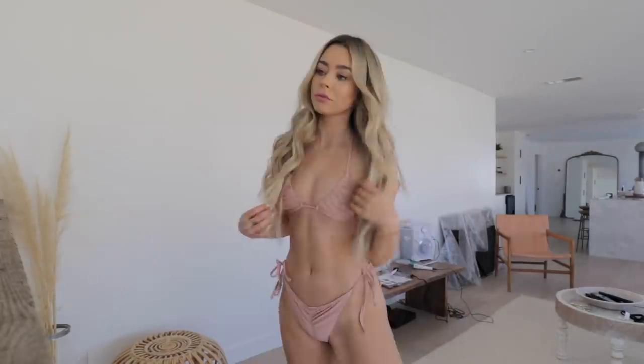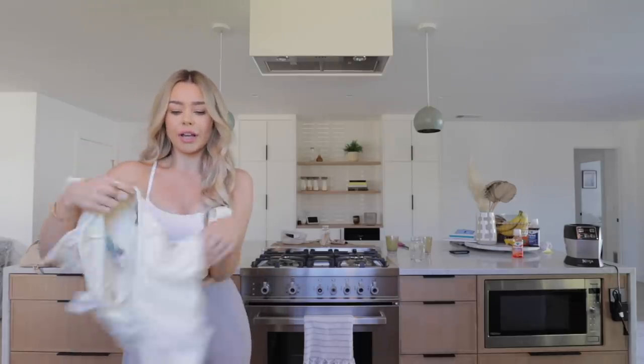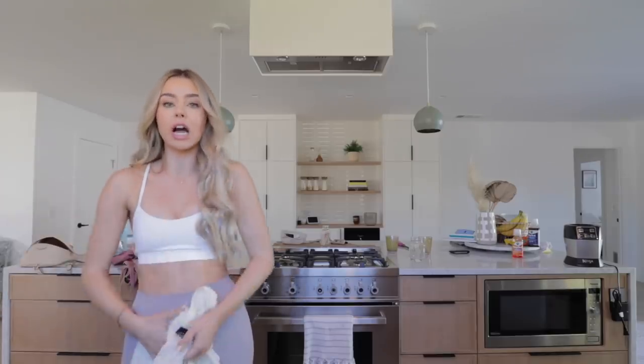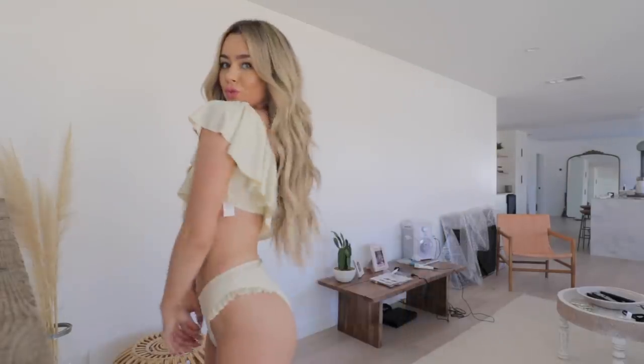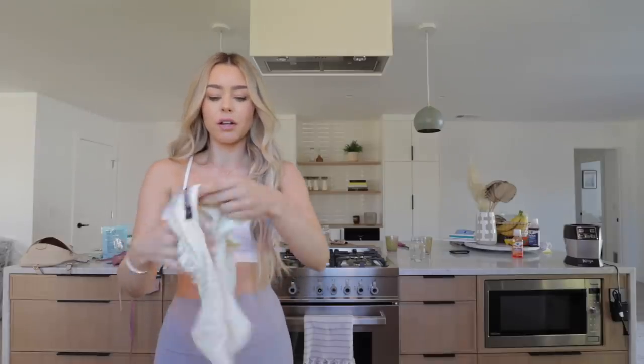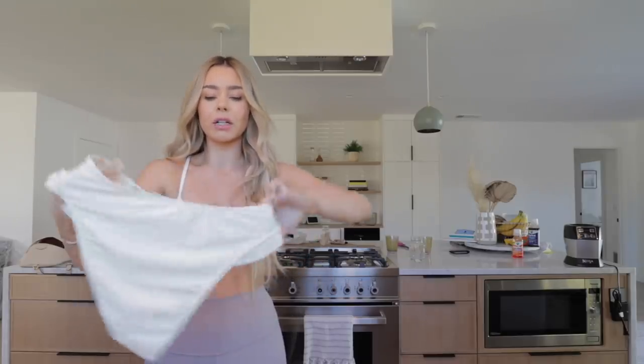This one is a bit more of a baby lighter pink with ruching details — it's kind of like the two-piece version of that first one-piece. Then there's a one-shoulder style in a creamy color with a super ruffled one-shoulder top and matching bottoms that have just a little bit of ruffling so it doesn't overpower with all the ruffles.